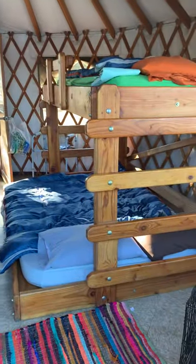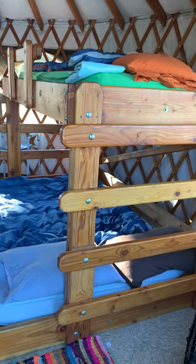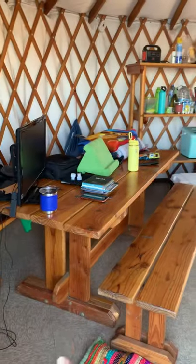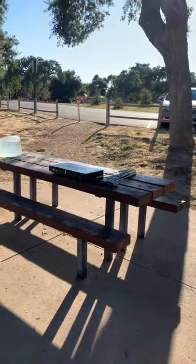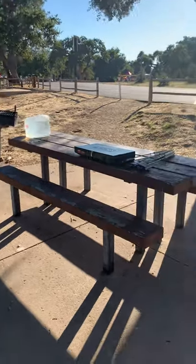Here's our yurt — we had to bring everything. It just came with the bunk beds with a waterproof, kind of hard mattress, this great picnic table, and a shelf. Outside it has a picnic table and a charcoal grill.